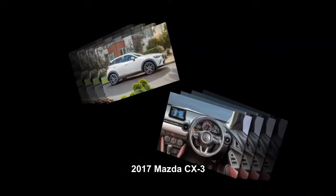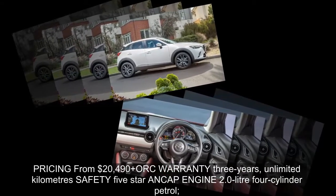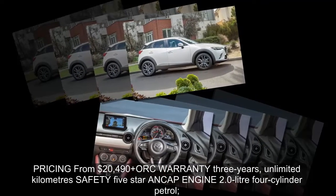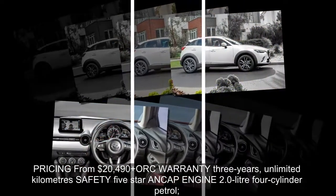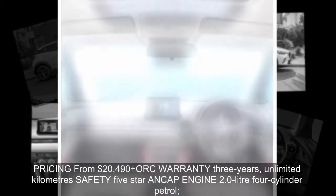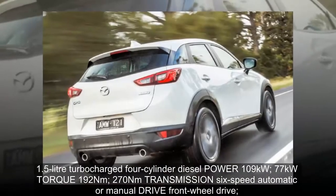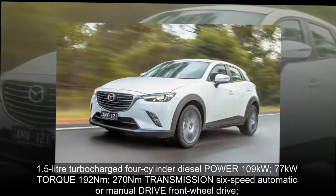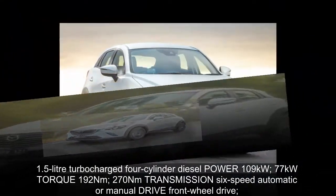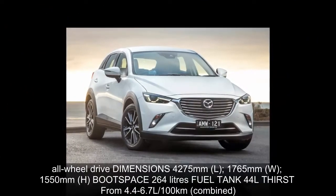Outselling rivals such as the Mitsubishi ASX, Nissan Qashqai and Honda HR-V, the CX-3 has been well received since it landed in 2015 thanks to its modern Kodo design language. Just two years on, Mazda hasn't had to lift the pen as it still looks sharp amongst the competition. Head of Mazda product division Minoru Takata elaborates on the lack of aesthetic update by saying it's a matter of avoiding changes for changes sake.